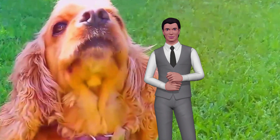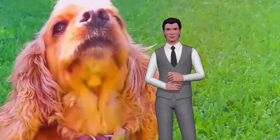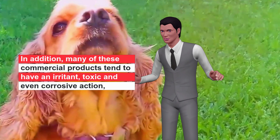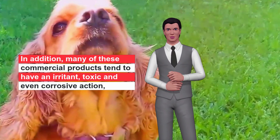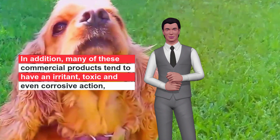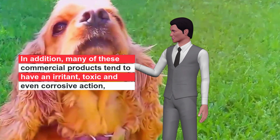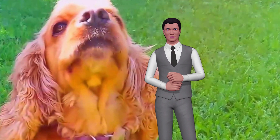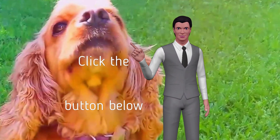At the same time, negative reinforcement is used, since when the dog goes away the discomfort disappears — techniques not recommended in dog education. In addition, many of these commercial products tend to have an irritant, toxic, and even corrosive action, so we do not recommend their use.